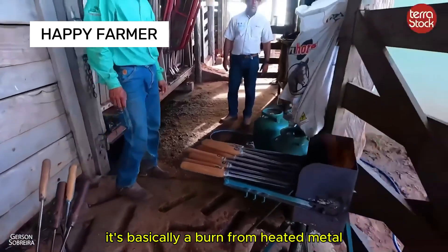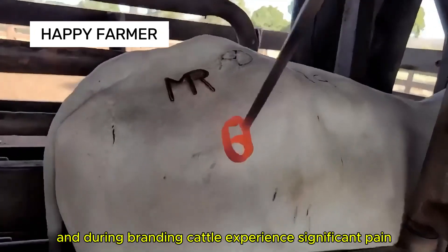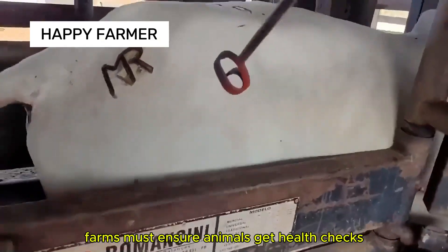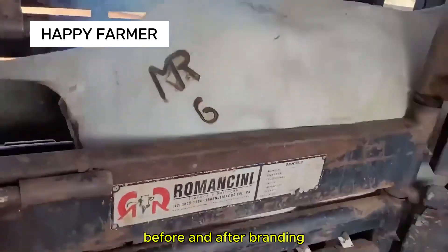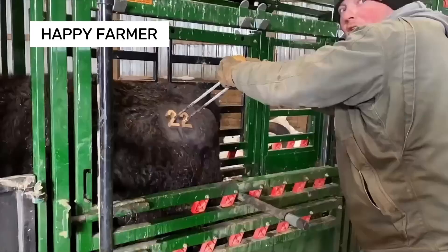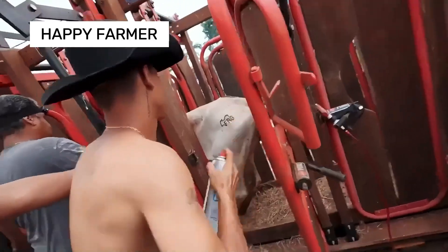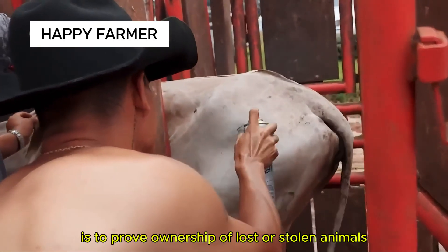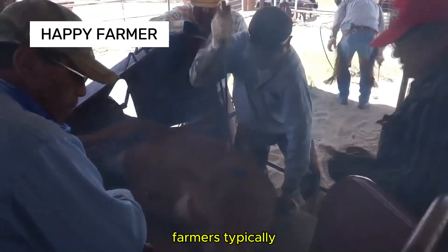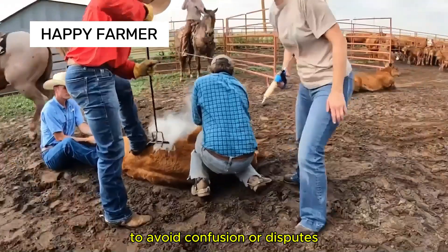It's essentially a burn from heated metal, and during branding, cattle experience significant pain. Farms must ensure animals get health checks before and after branding to reduce infection risks and maintain welfare. The main goal is to prove ownership of lost or stolen animals, and farmers typically must register their brand with local authorities to avoid confusion or disputes.